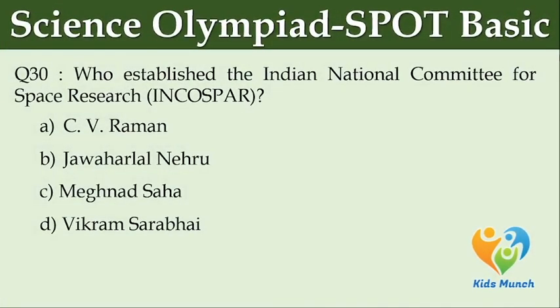Who established the Indian National Committee for Space Research? Option A: C.V. Raman. Option B: Jawaharlal Nehru. Option C: Meghnad Saha. Option D: Vikram Sarabhai.